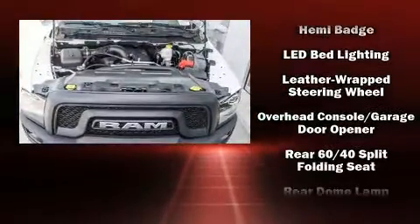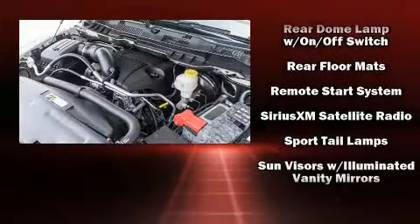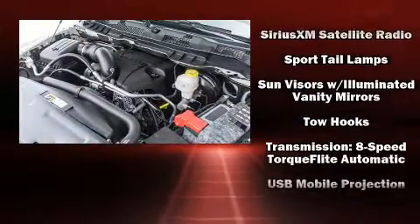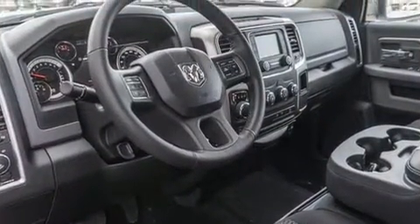Safety equipment has been integrated throughout, including dual front impact airbags, head curtain airbags, traction control, brake assist, a security system, and four-wheel disc brakes with ABS.